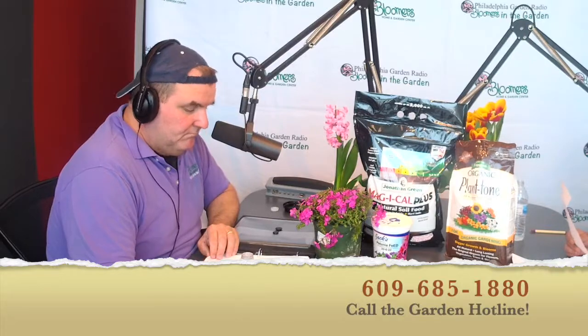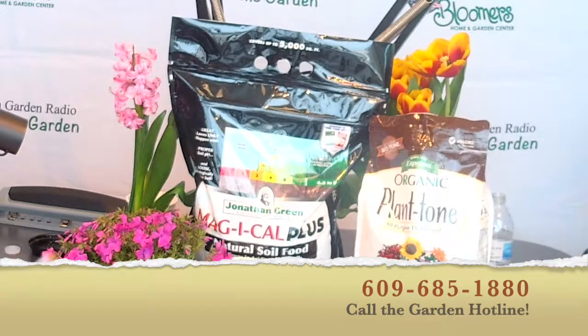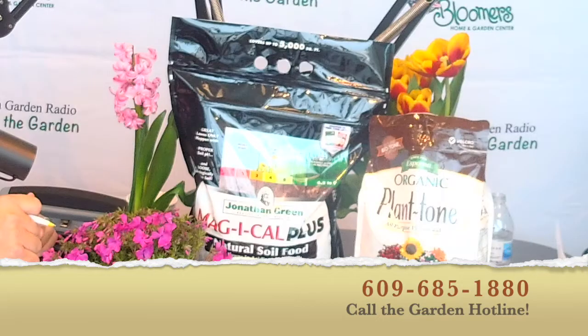The frost-free date is May 15th for the majority of our listening area. A lot of people try to jump the gun and beat it. But it's not all about the frost — a light freeze occurs between 29 and 32 degrees, where tender plants like peppers, eggplant, tomatoes, impatiens, vinca will be killed. Even a moderate freeze — 25 to 28 degrees — is worse. Technically there's a 30% chance we're done with a freeze as of Monday.